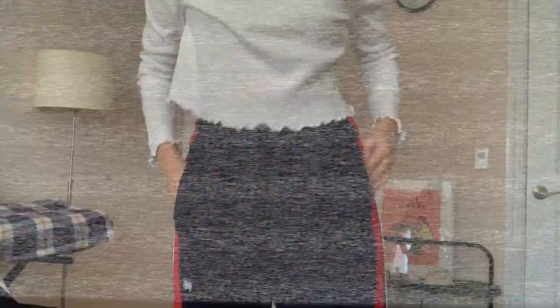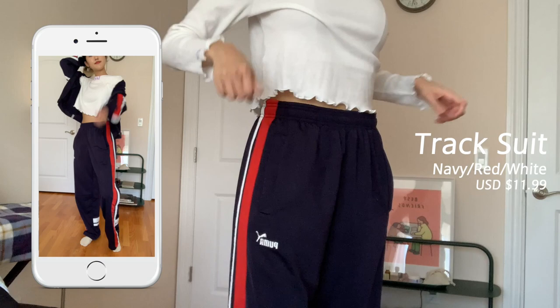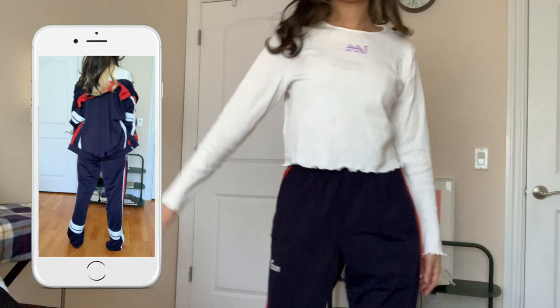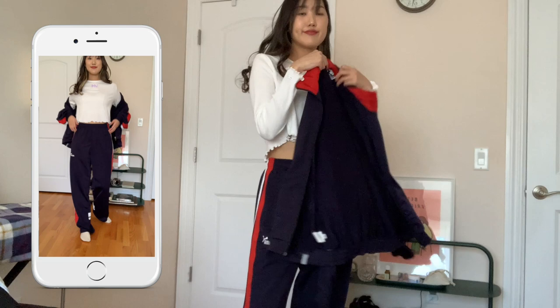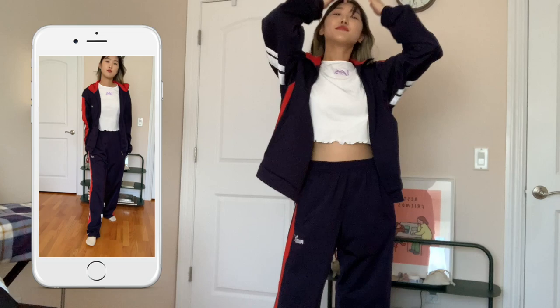Last but not least, we have a Puma tracksuit. What I was looking for in the beginning was sport pants, because all I wear at home are sweatpants, joggers, or other sport pants from Adidas and Nike. I was looking for comfortable ones with a longer length, and these Puma pants popped up in the perfect size. Then I found out it was a suit set together — and they worked together for $12. The suit was really cute and I really liked it.